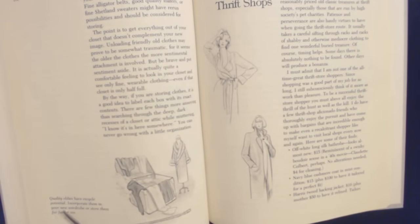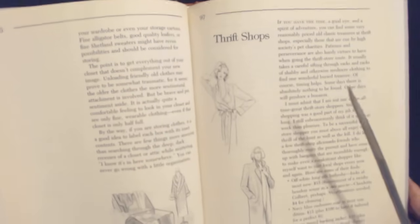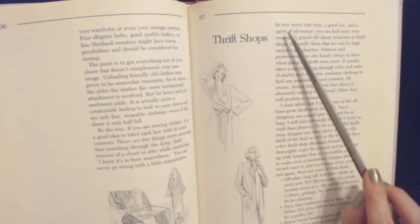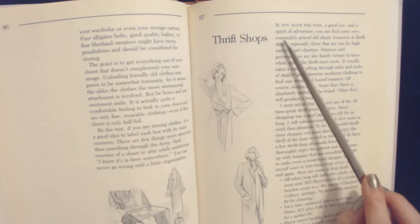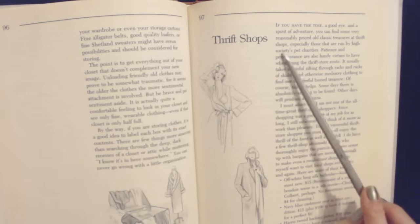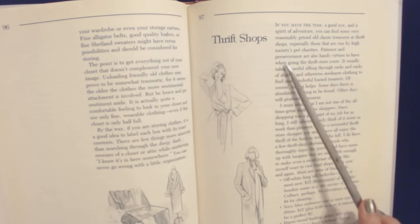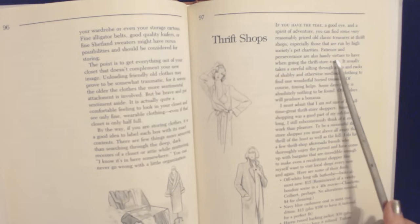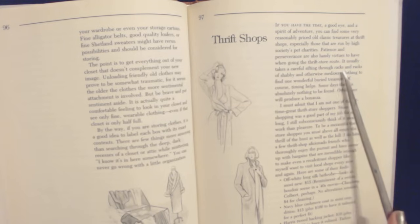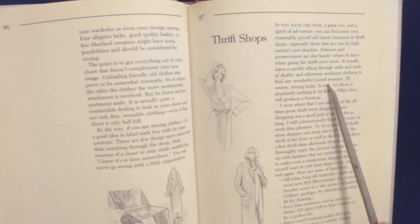Quality oldies have recycled potential — incorporate them in your new wardrobe or store them for future use. If you have the time, a good eye, and a spirit of adventure, you can find some very reasonably priced old classic treasures in thrift shops, especially those that are run by high society's pet charities. Patience and perseverance are also handy when going the thrift store route. It usually takes a careful sifting through racks and racks of shabby and otherwise mediocre clothing to find one wonderful buried treasure.